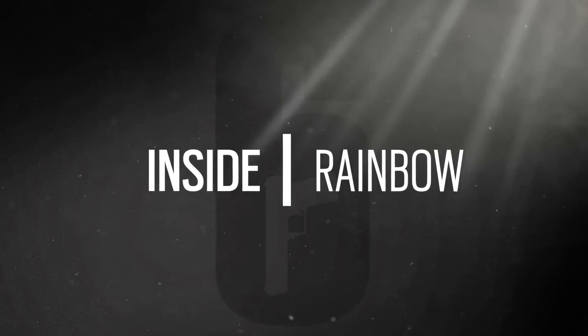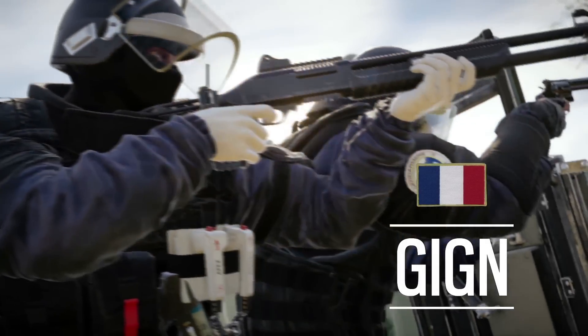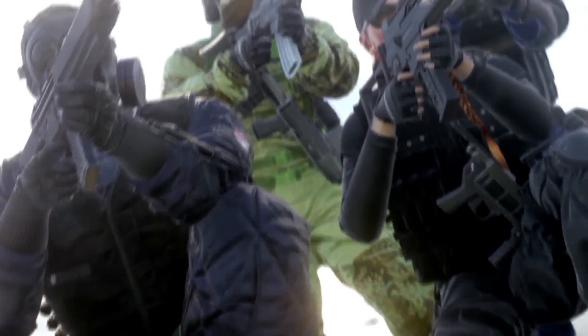Rainbow Six: experts in close quarters battle and hostage rescue, assembled from special forces teams around the world — the counter-terrorism units.